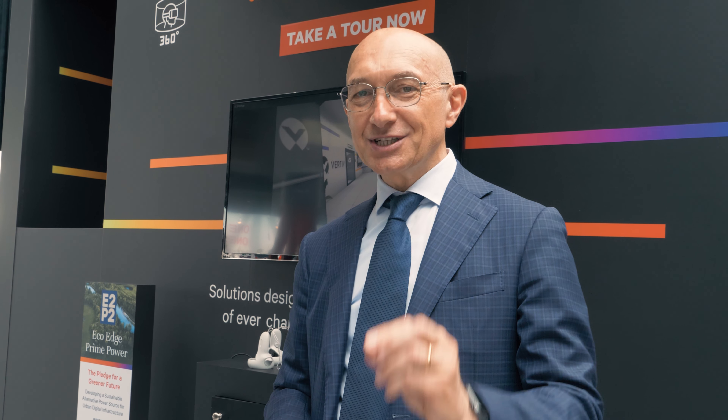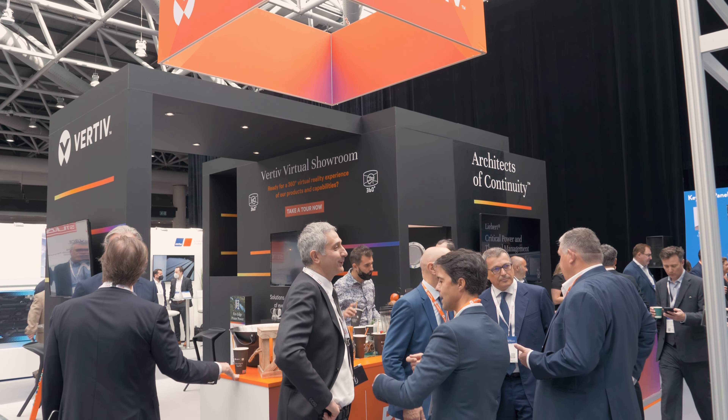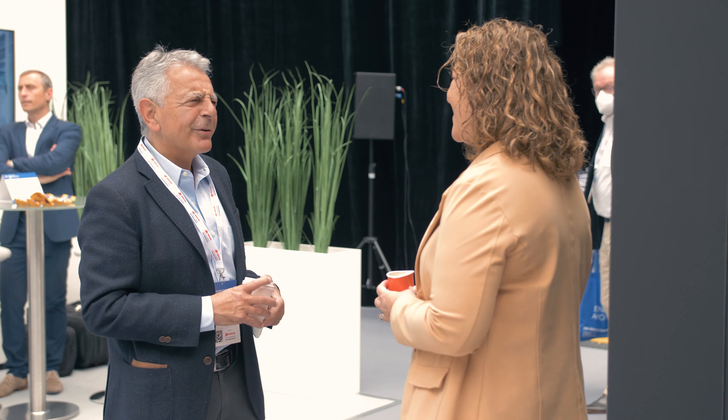I loved stepping inside the virtual showroom. Very interesting, fully immersive experience. Try it, because it gives you a deep dive into what the IT infrastructure is that is supporting our, to be honest, daily life.